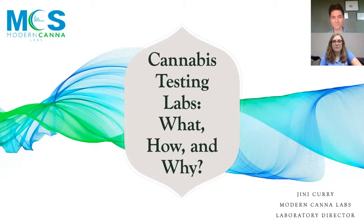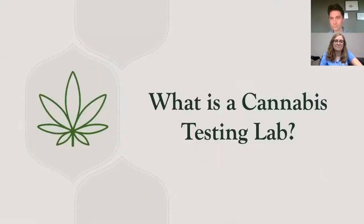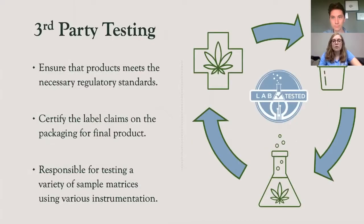Thank you so much for the introduction. In today's presentation, I will be discussing cannabis testing labs — what, how, and why. The first part will cover the big question: what is a cannabis testing lab? For those of you who are not familiar with cannabis labs, this will be a great introduction into a discussion that could be talked about far more in depth.